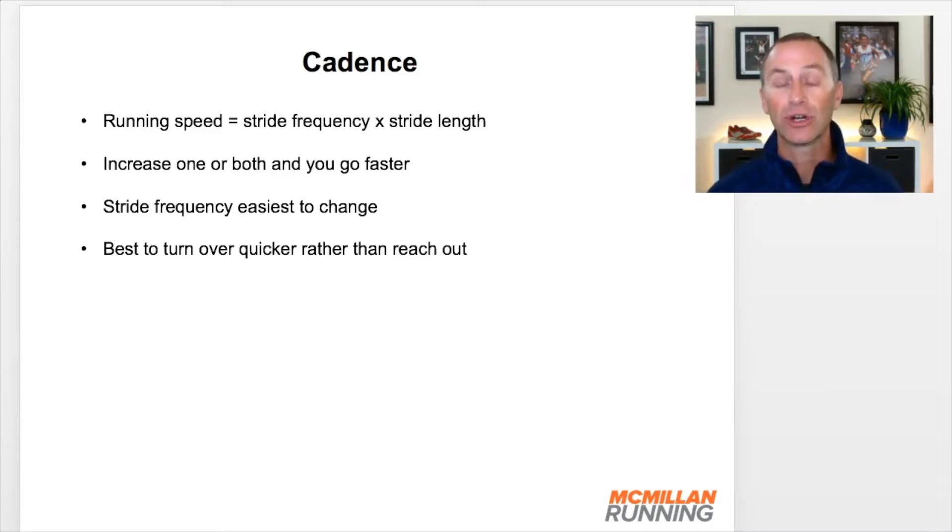Focusing on cadence can also address the concern about overstriding and injury. We don't want to work on stride length because a lot of times athletes will reach out to try to go faster. We prefer them to start by turning their feet over a little bit quicker — working on cadence and turnover — as opposed to reaching out and going faster.